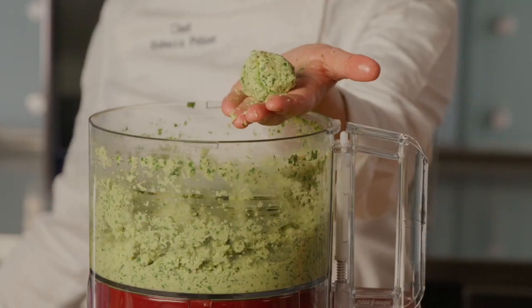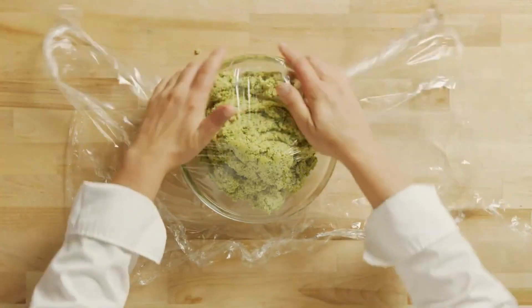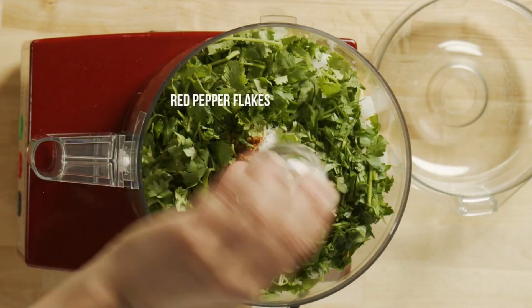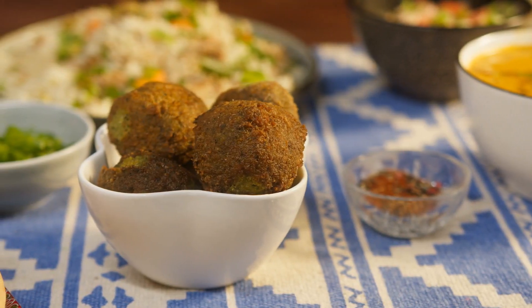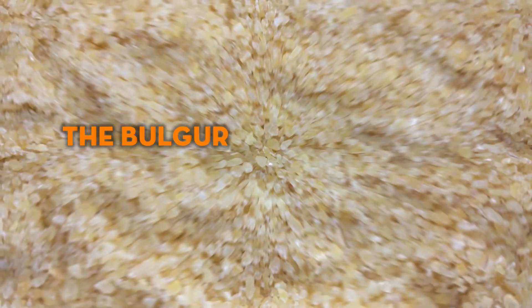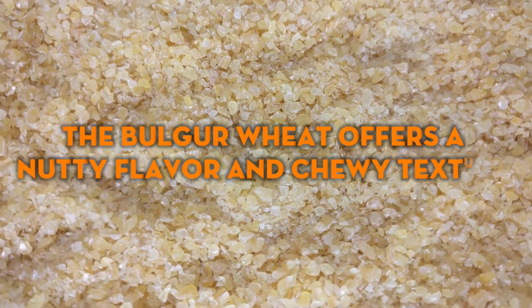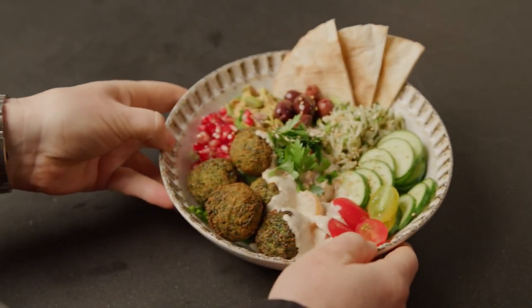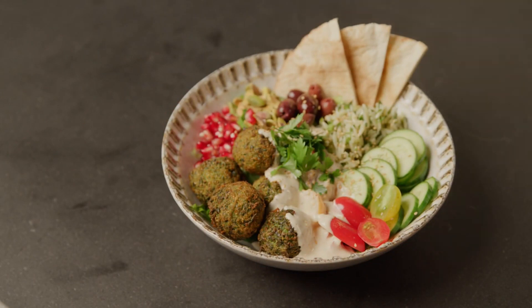Assemble the tabbouleh and falafel in bowls, top with extra parsley and a drizzle of tzatziki sauce. This veggie-loaded dinner provides a wholesome dose of plant-based protein and fiber. The bulgur wheat offers a nutty flavor and chewy texture paired with the hearty falafel and bright tabbouleh, making for a satisfying meatless meal.